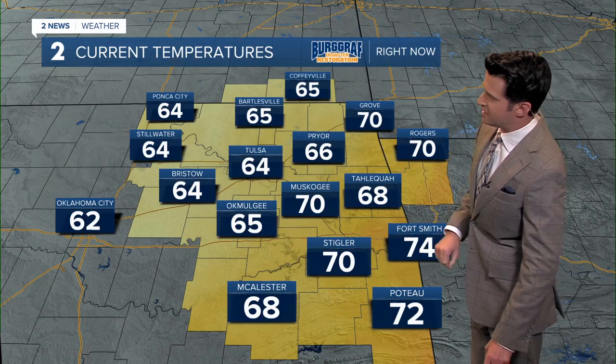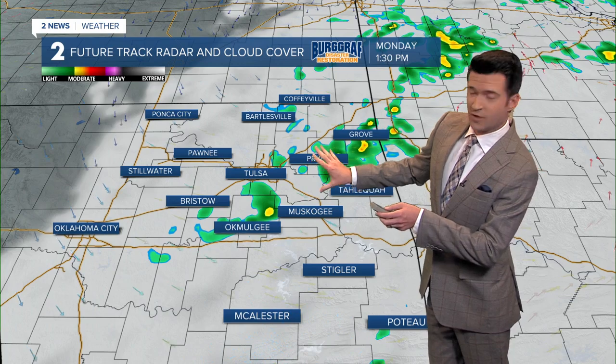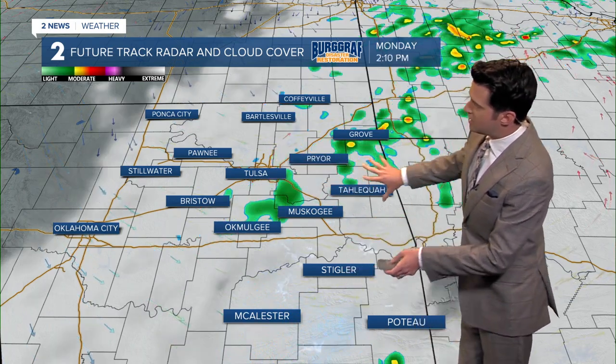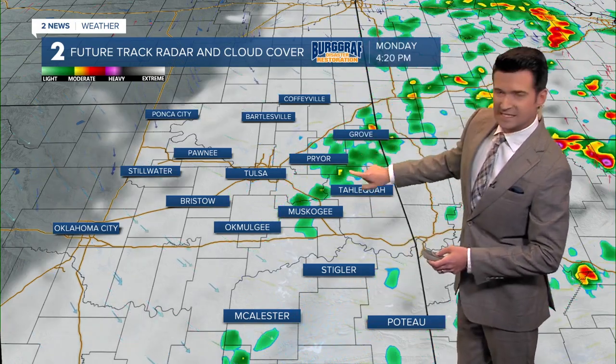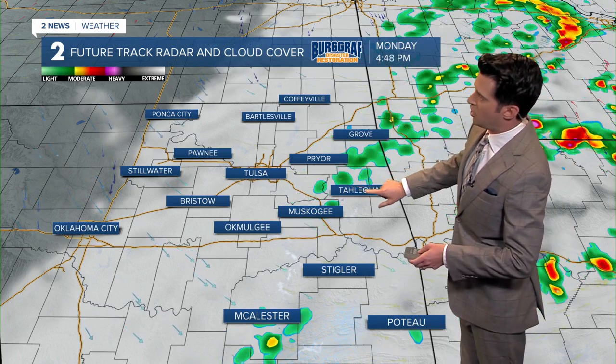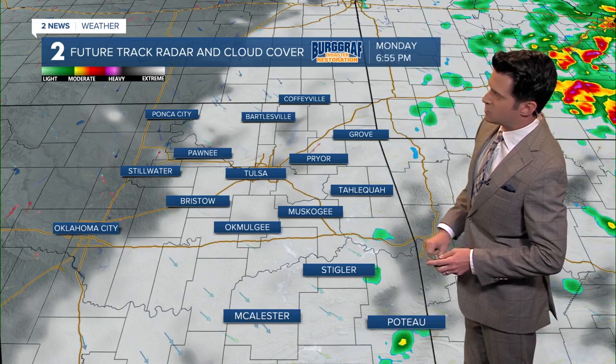We're seeing some 70s out there, including Stigler at 70. Rain showers continuing for the early afternoon across the Tulsa metro area, moving off towards the east mid to late afternoon. Still some widely scattered showers far eastern Oklahoma.